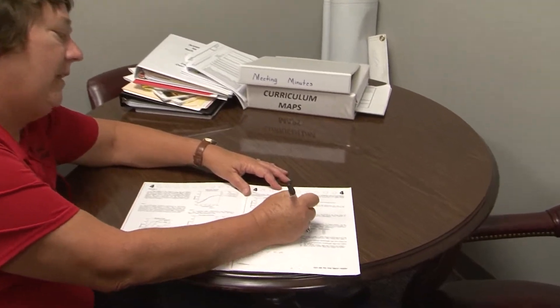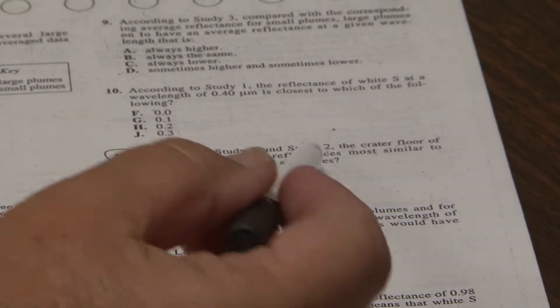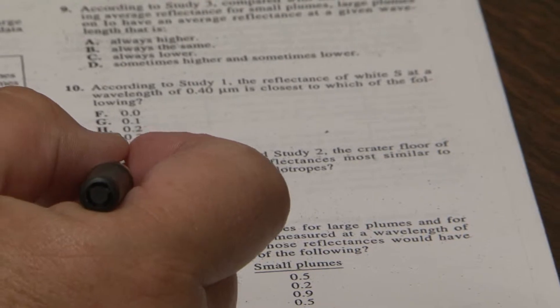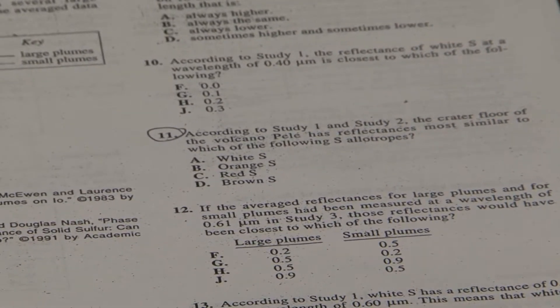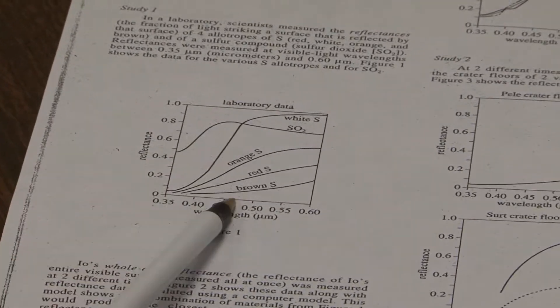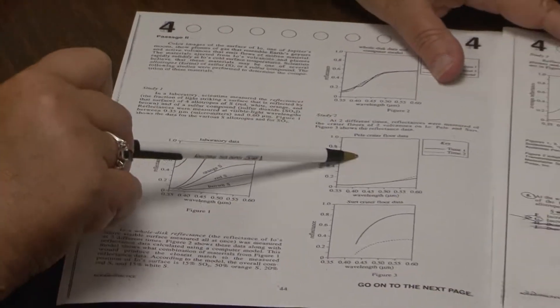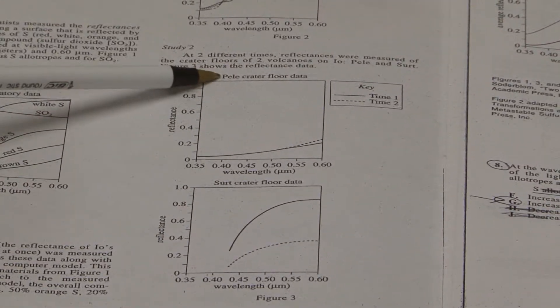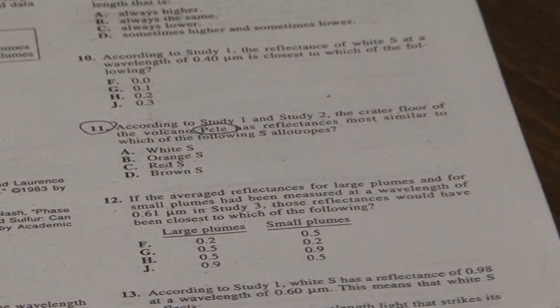Let's look at question 11. It says according to study one and two. Remember, we kind of scan the question. We look carefully at the answers. The answers in number 11 are white S, orange S, red S, brown S. Logic tells me if the answers are from study one, the question's probably from study two. Study two here has two charts, but they're labeled differently — Pele and cert. I go back into my question to see if I can find a clue to help me. The word Pele is in the question — that tells me that is the right chart to use for this question.